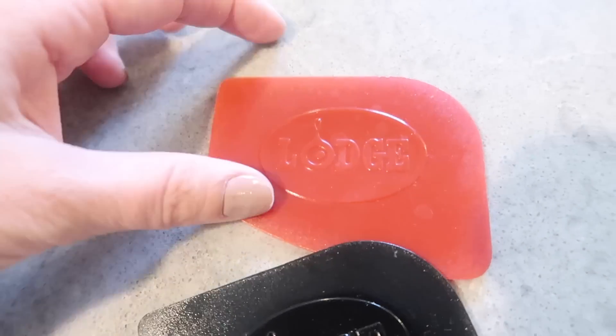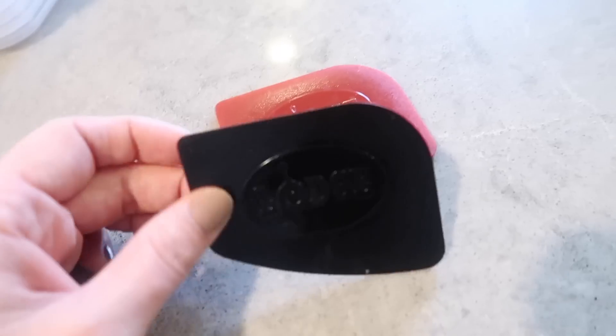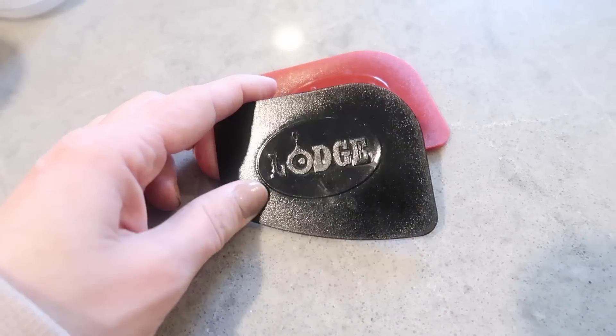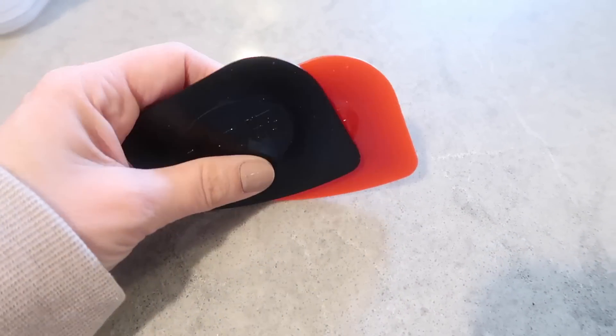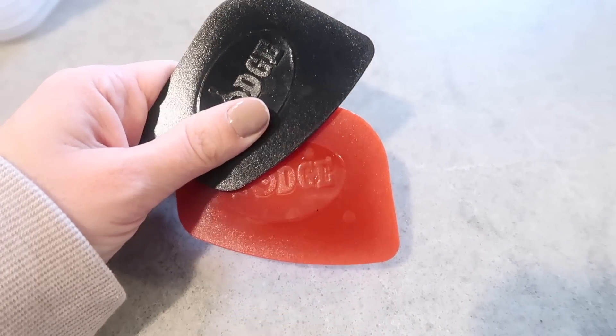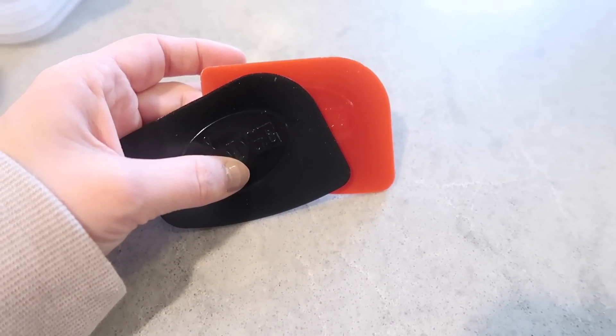These pan scrapers were recommended to me when I got the cast iron. They help you clean the cast iron, but I've also been using them to get scratched-on stuff off the island. They're really affordable and you can use them for your dishes, pots and pans, and also your countertops.